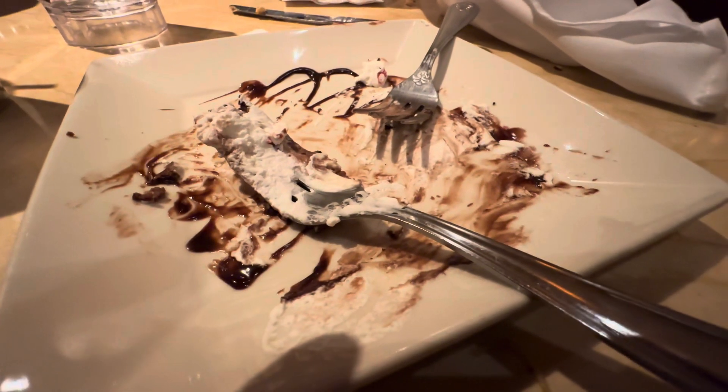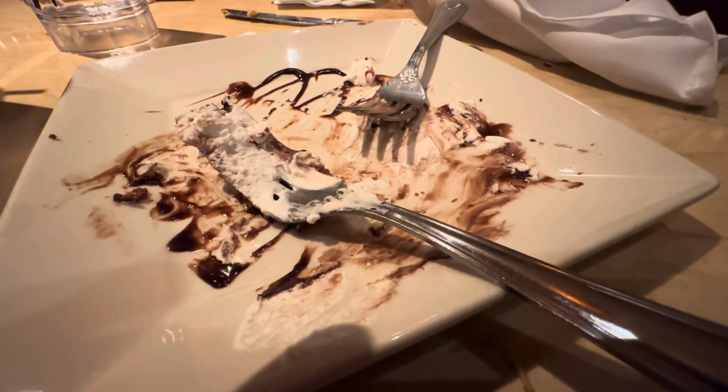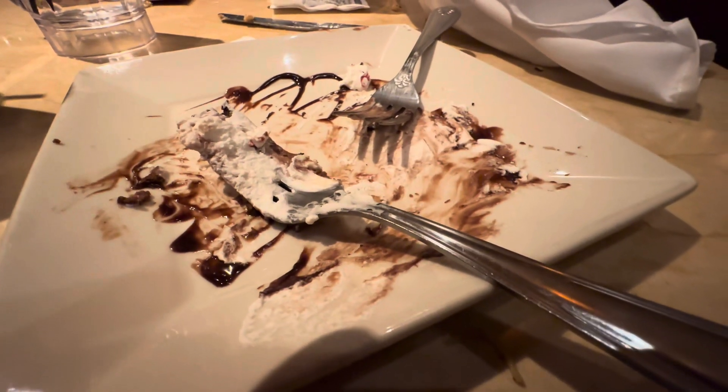And we are done. Thank you Cheesecake Factory for another successful holiday season with that Peppermint Bark Cheesecake. I don't know about you but I'm stuffed. The official name is the Peppermint Stick Chocolate Swirl Cheesecake — I knew all throughout this whole thing I was gonna mess that up because I just love that cheesecake.